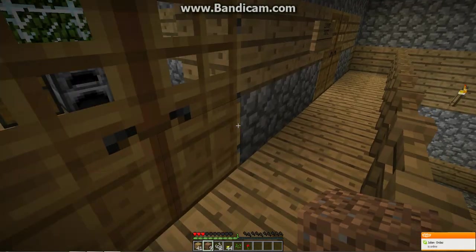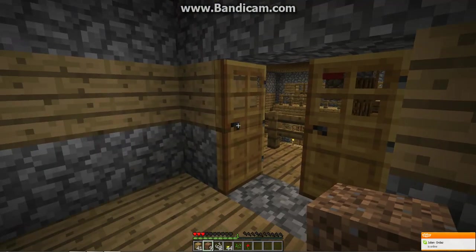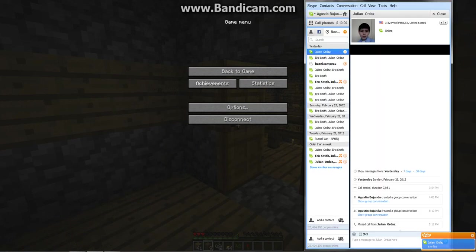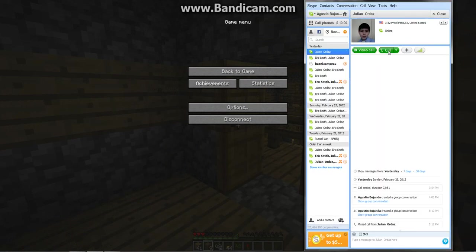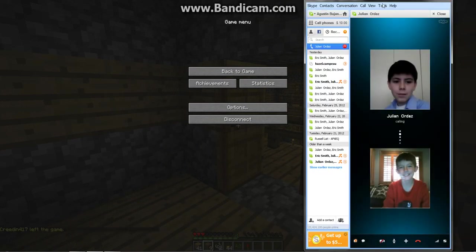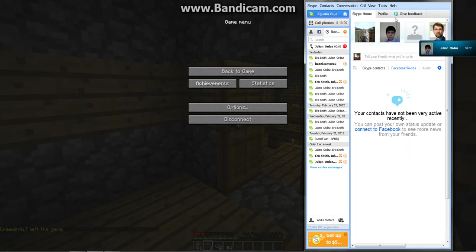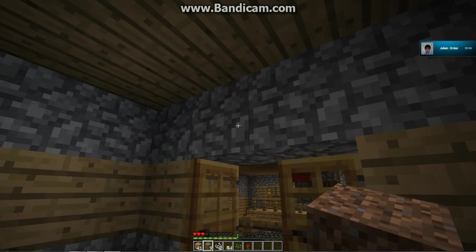I can see Julian is online and I think he's going to join the call. Who wants to talk to Julian? Sounds great — let me invite him. Sorry about that horrible noise. Hey guys, it's been recording for a while — say hi to Julian! Hello!